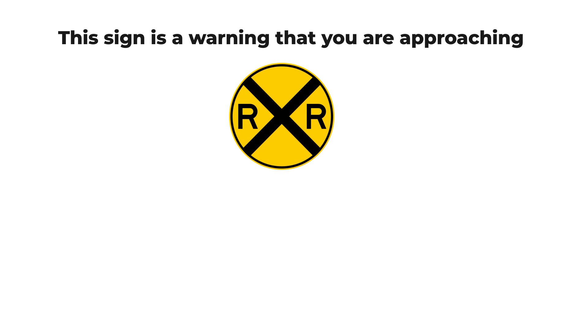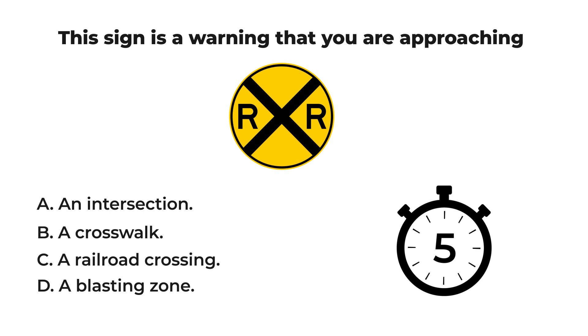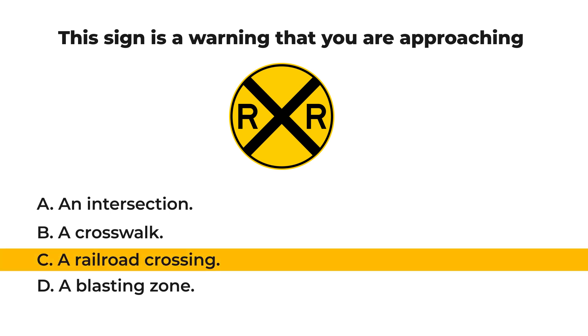This sign is a warning that you are approaching: A) an intersection, B) a crosswalk, C) a railroad crossing, or D) a blasting zone. Let us check your result. The answer is C: a railroad crossing.